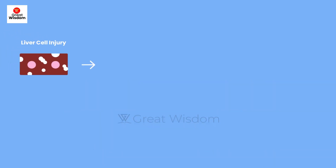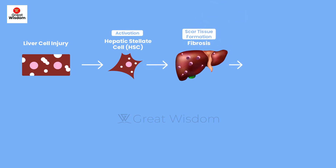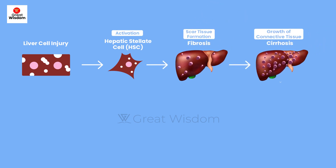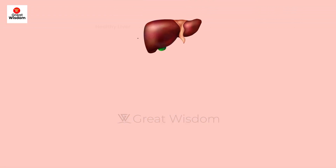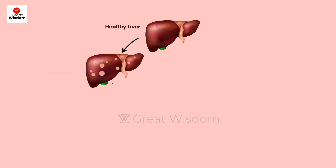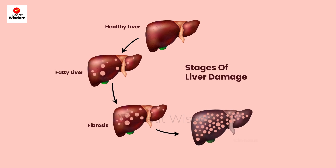Hepatocellular cancer can develop after a long period of suffering from chronic hepatitis B or C. These viruses attack the liver and continuously weaken its ability to perform important tasks like filtering toxins from your blood and maintaining blood sugar levels. Liver cirrhosis can be caused by too much alcohol, chronic hepatitis B or C infection, or autoimmune diseases attacking liver tissues.